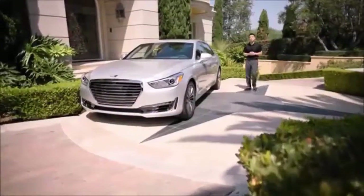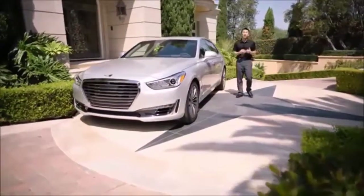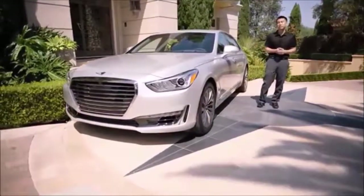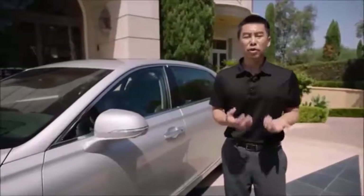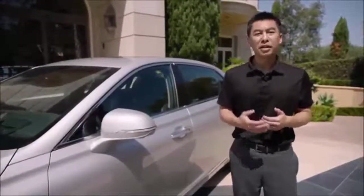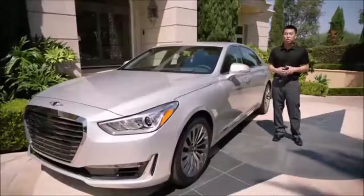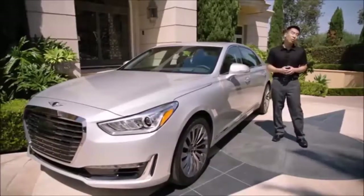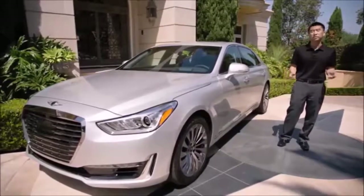The Genesis customer experience is about respecting our owner's time. With that in mind, we provide complimentary scheduled maintenance. And if our owners don't have the time to come to our dealerships, we provide complimentary valet pickup and drop-off — we'll come to the house, pick up the vehicle, and drop off a loaner car, so they never have to set foot in a dealership to begin with.